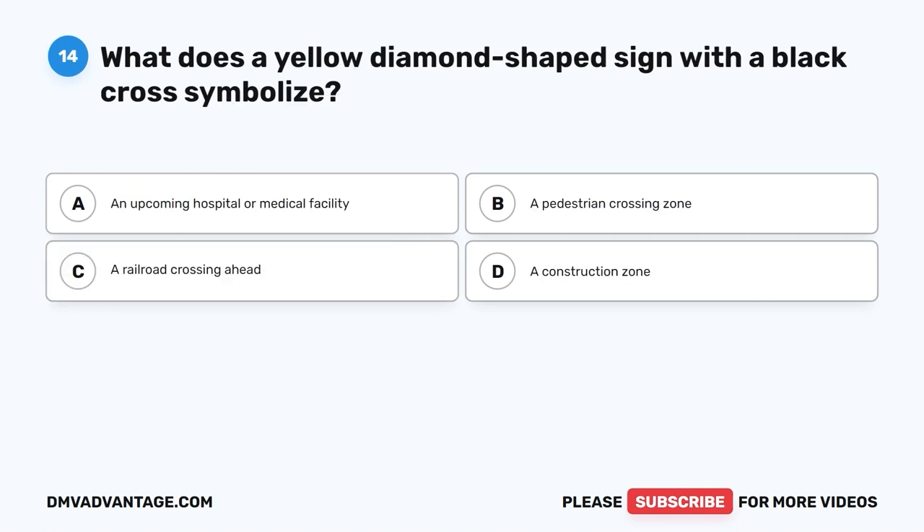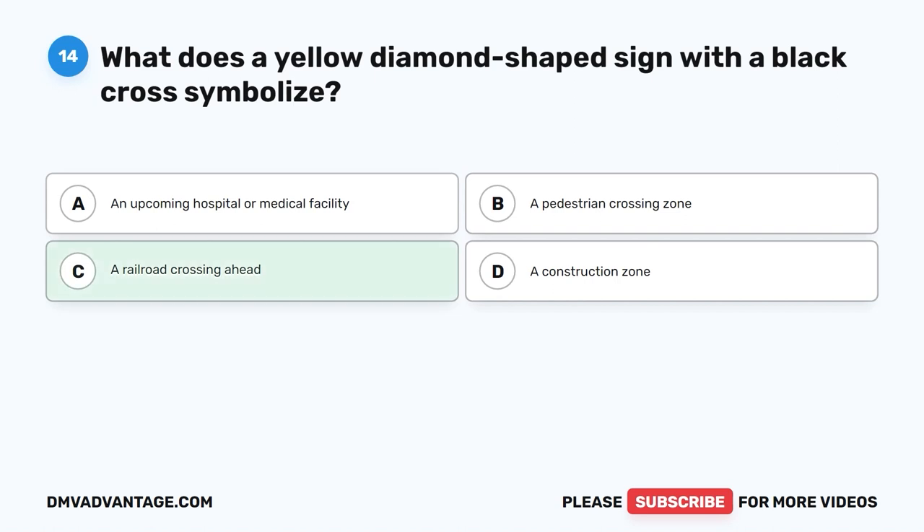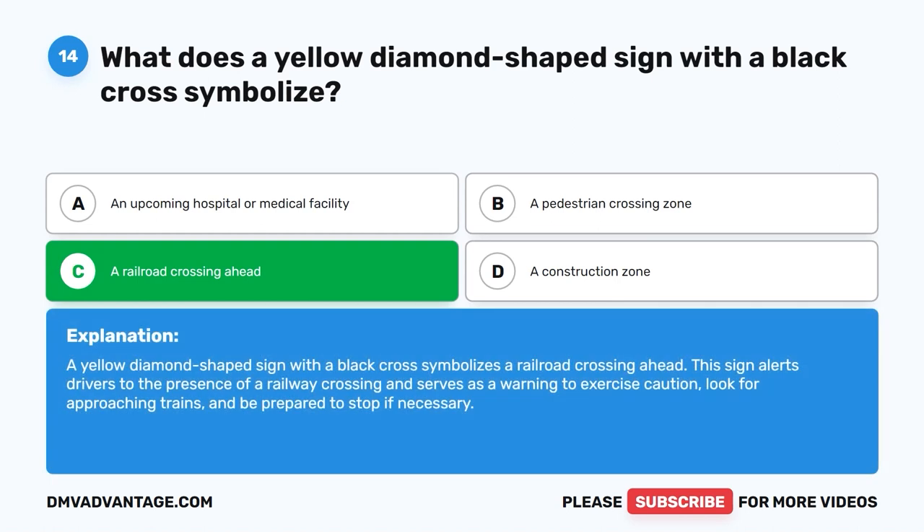Question fourteen: What does a yellow diamond-shaped sign with a black cross symbolize? A. An upcoming hospital or medical facility. B. A pedestrian crossing zone. C. A railroad crossing ahead. D. A construction zone. The correct answer is C — a railroad crossing ahead. This sign alerts drivers to the presence of a railway crossing and serves as a warning to exercise caution, look for approaching trains, and be prepared to stop if necessary.